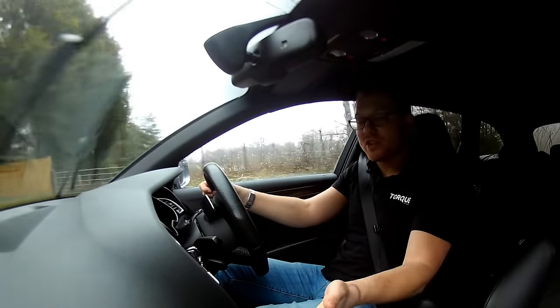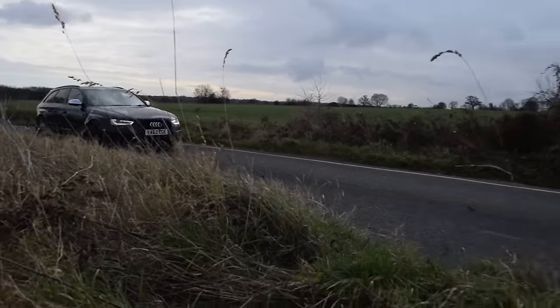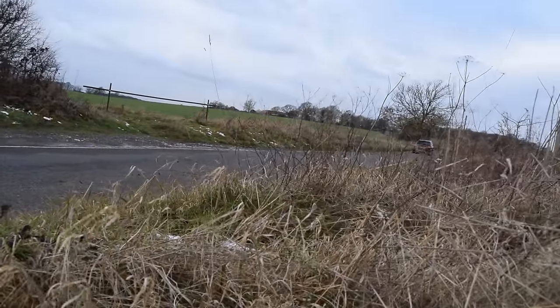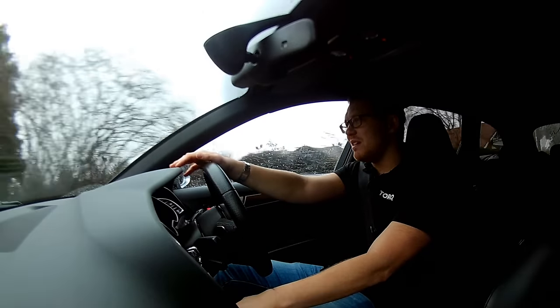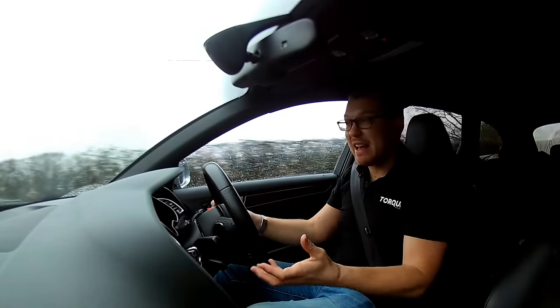You could take the traction control off — we're in wet weather — and I'd still feel completely safe thrashing it around. One figure that isn't so impressive to look at is the miles per gallon. Sub 30. Now, in this day and age, sub 30 is not that good.